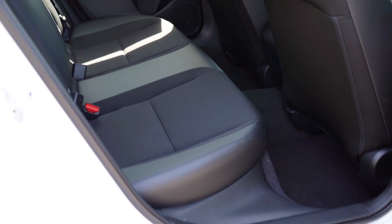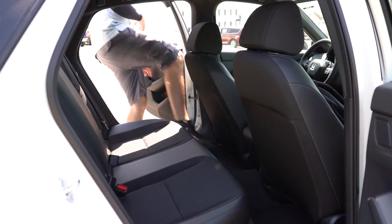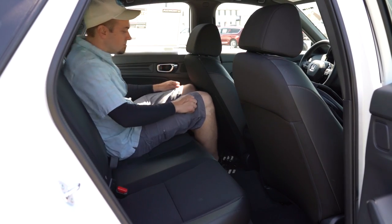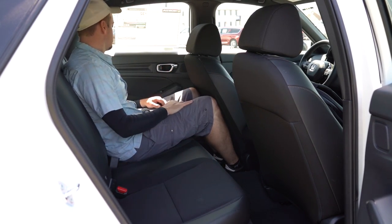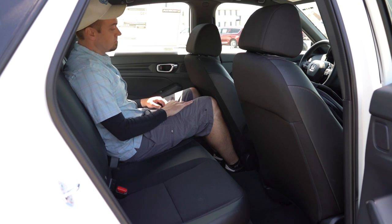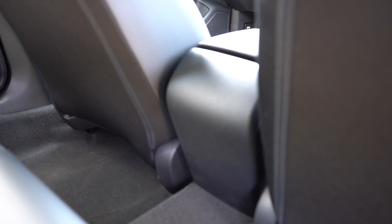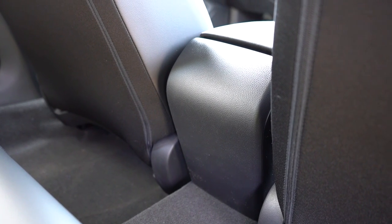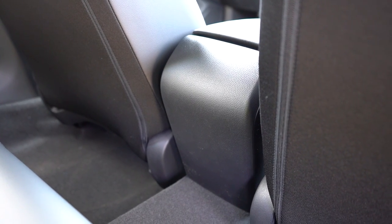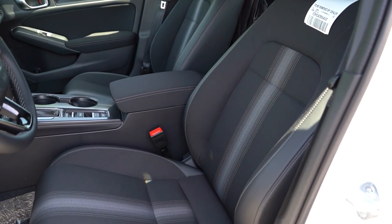Rear legroom comes in at 37.4 inches. Even at six feet tall there's decent space back there. A rear center armrest with cup holders comes on the EXL or Sport Touring. Dual rear USB charging ports come on the Sport Touring. Unfortunately there's no rear ventilation for rear passengers, though you may not need it in a vehicle this size.